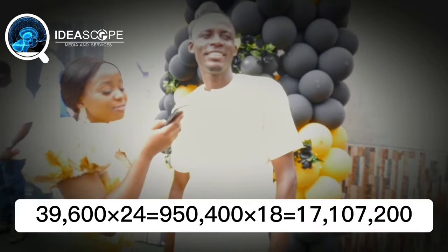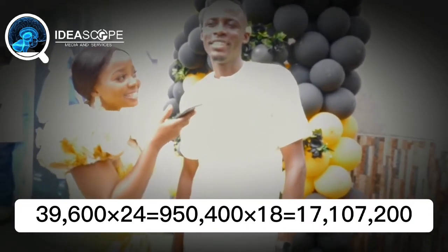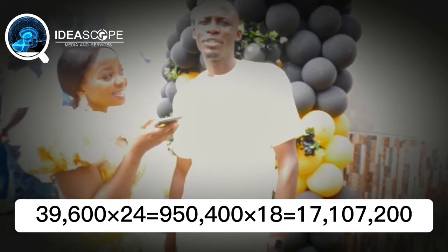Multiplied by 24 — 950,400. Multiplied by 18 — around 17,000, running to about 17,200 or 7,200 in the sequence. Let's go.